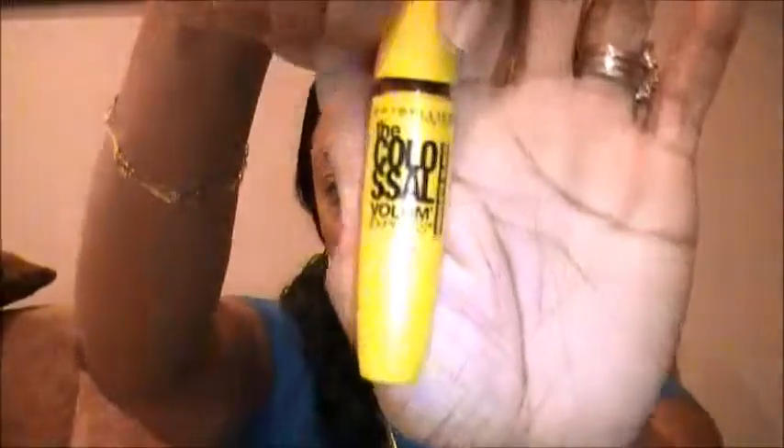One of my favorites is the Maybelline Colossal Volume mascara. I love this — it gives me lots of volume. I also use Falsies, but I need to pick more up. This is my all-time go-to favorite mascara right now and I've been using it for a while.